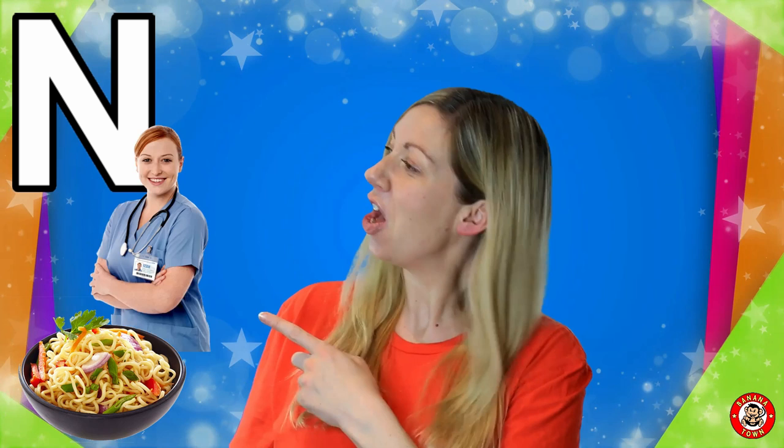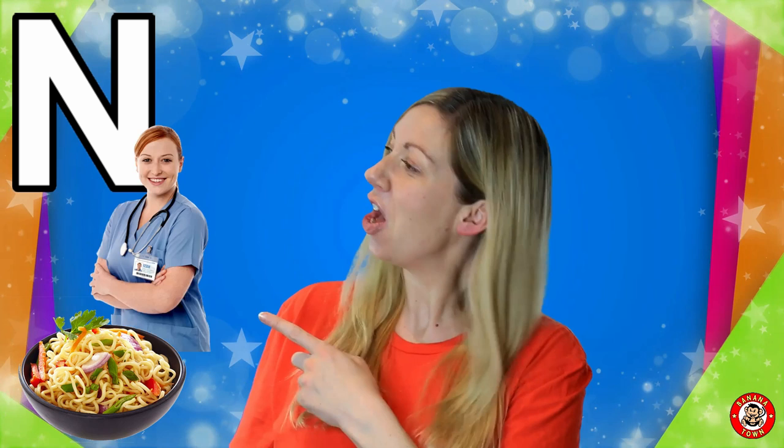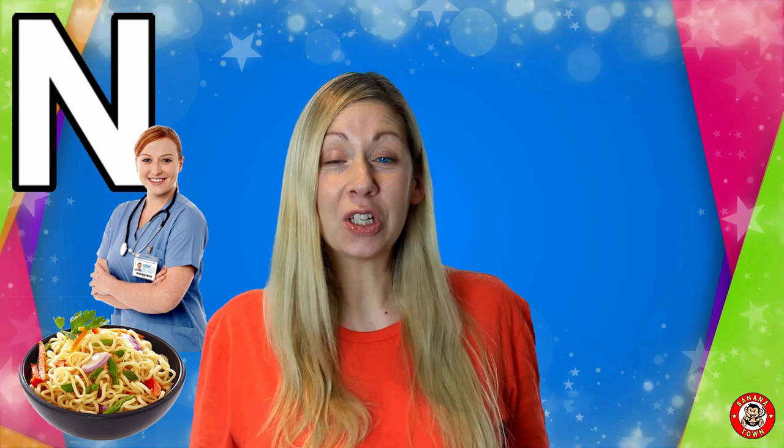N is for Nurse. You will find a nurse in a hospital or a doctor's surgery. They are there to help make you feel better.